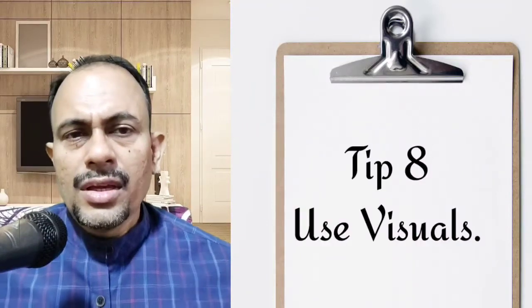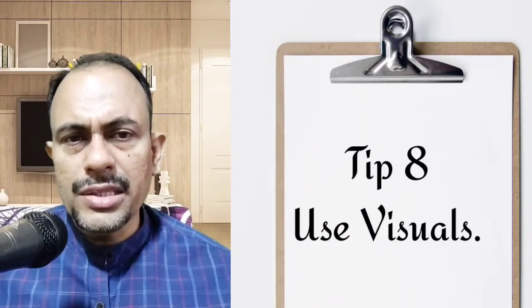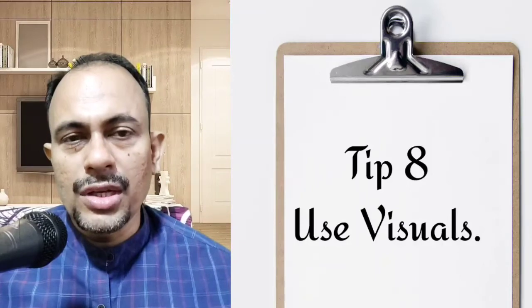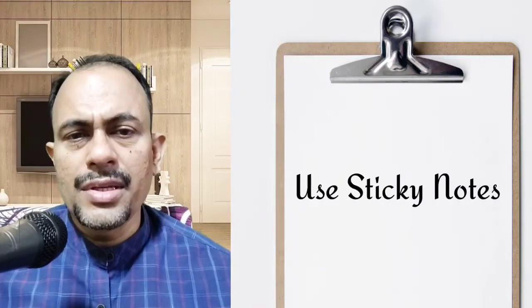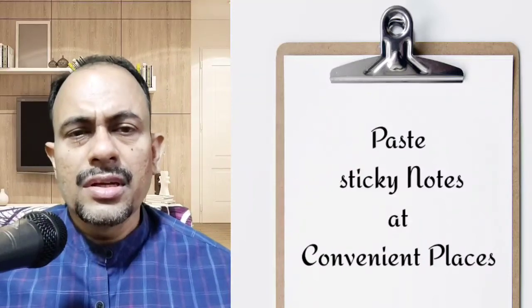The eighth tip is to use visuals. Get yourself a miniature notepad or sticky notes. Check the points you previously underlined in the text or notepad and convert them into visual cues for better comprehension. For example, a sticky note containing all physics formulas, or periodic table elements depicted in sequence as per their appearance in a reaction. Post these sticky notes on your walls, covers, or anywhere convenient in your room.